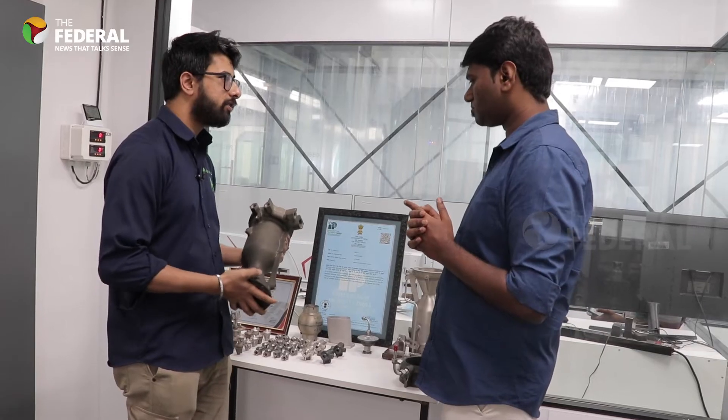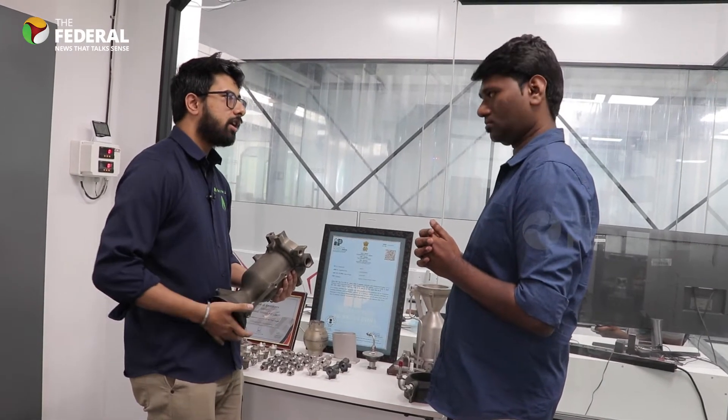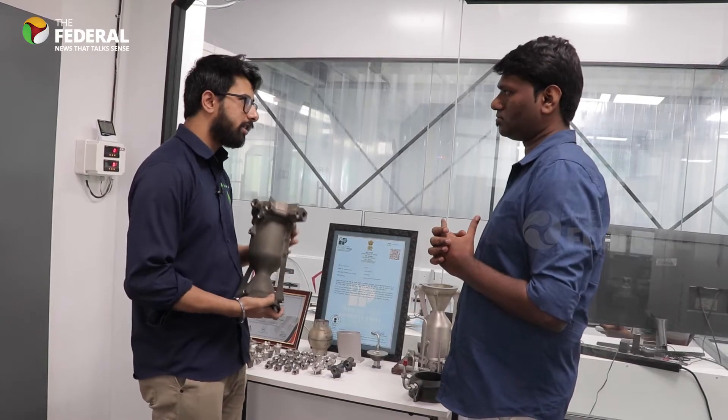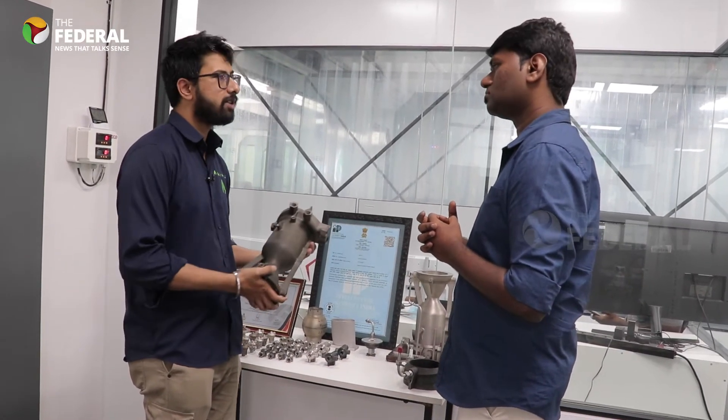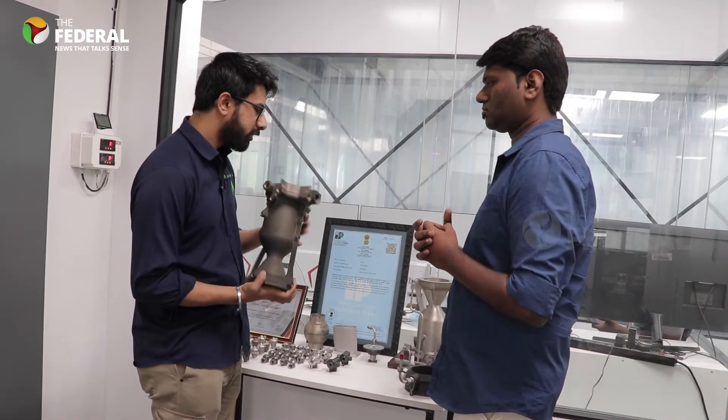We have two stages — first stage and second stage. The first stage contains a cluster of engines and the second stage contains a single engine. Once stage separation happens and the first stage separates from the second stage, this engine comes into play.